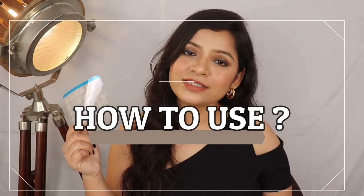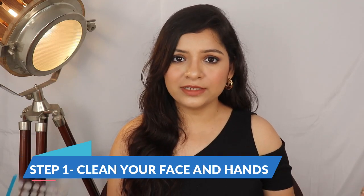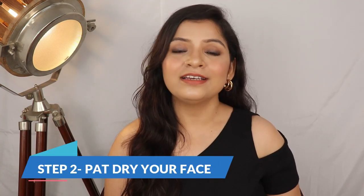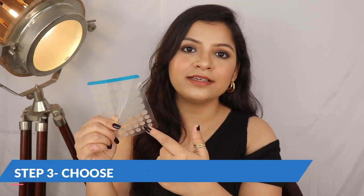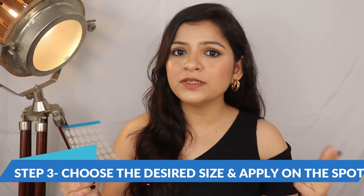So guys, now I will tell you how to use these patches. Step number one: clean your face with water. Make sure there is no dirt, impurities or makeup on your face. The cleaner your face, the faster it will work. After that, dry your face. Then select the patch size that matches your pimple and stick it directly on your pimple.